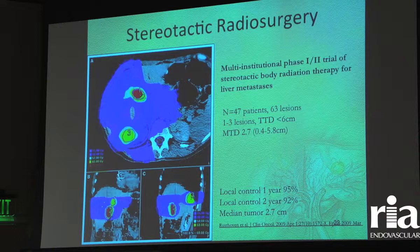Stereotactic radiosurgery, also known as CyberKnife or Novalis, is also playing in this field. That device is very good at local control, it's non-invasive, and there is still some work to be done in that area.